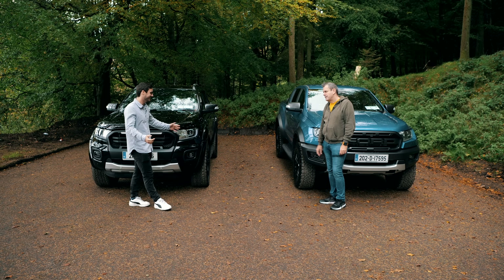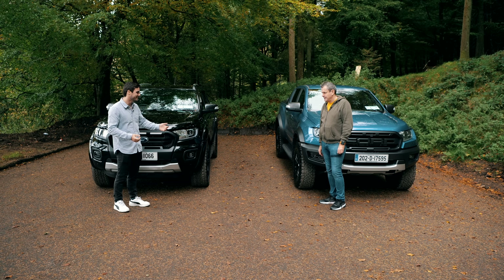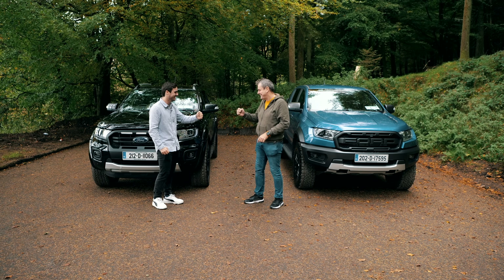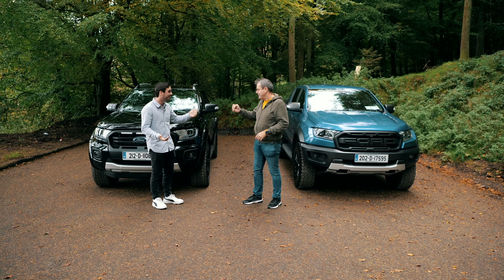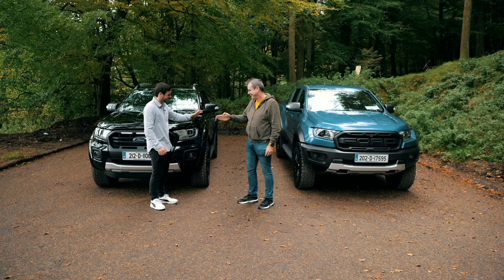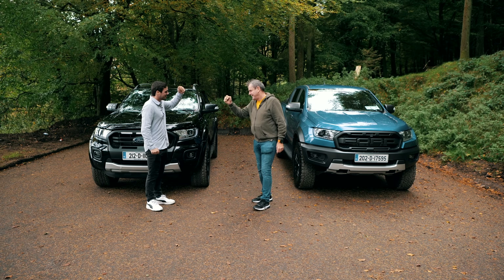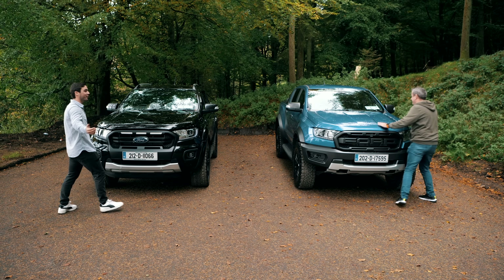It's time to drive. We're going to do rock, paper, scissors — winner gets the Raptor. Best out of three. After a few rounds, one of us wins the Raptor and the other accepts the Wildtrak: fine, I'll get in the Wildtrak — it's mine.